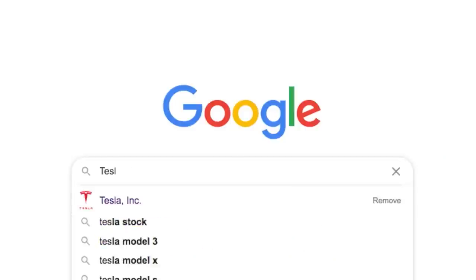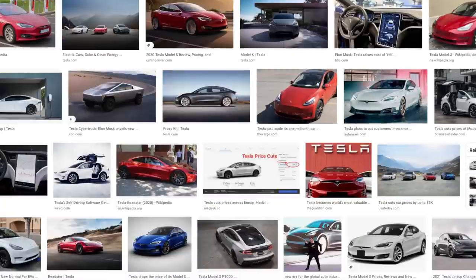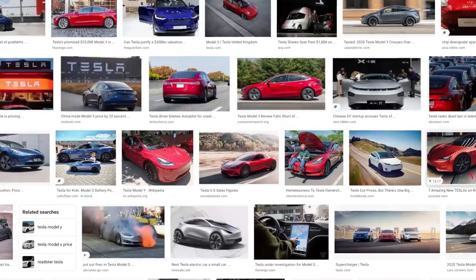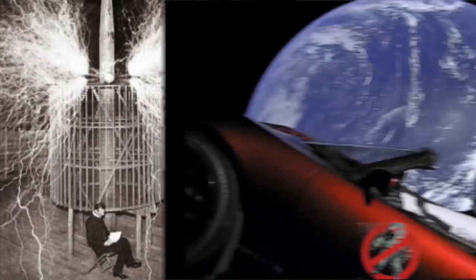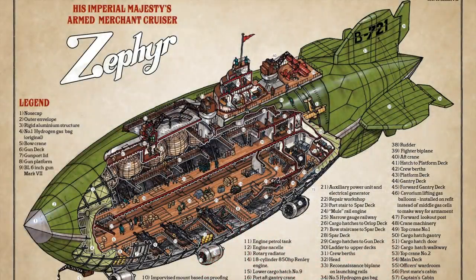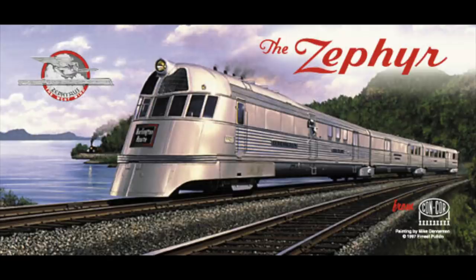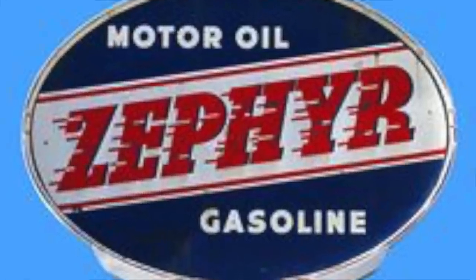If you Google Tesla today, you will get Elon Musk and his energy and resource-guzzling electric cars, and very little on the electrical genius who was Nikola Tesla, as if he is being deliberately deleted from history. Airships used to be called Zephyrs, and just like today, the Rockefeller, Ford, Vanderbilt oil, steel, and railroad barons started naming cars and trains Zephyr, just as petroleum-based ground travel started replacing air travel.